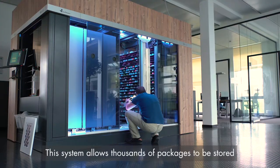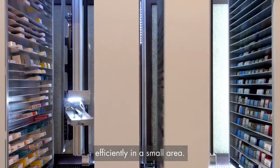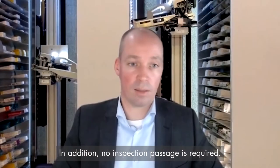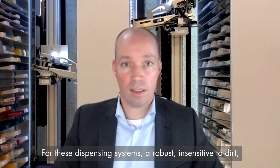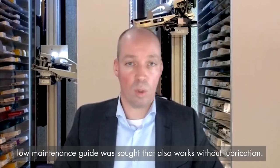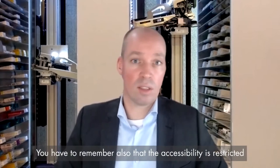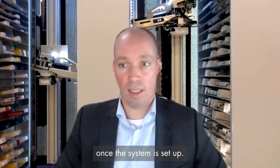This system allows thousands of packages to be stored efficiently in a small area. In addition, no inspection passage is required. For these dispensing systems a robust, insensitive to dirt, low maintenance guide was sought that also works without lubrication. You have to remember that accessibility is also restricted once the system is set up.